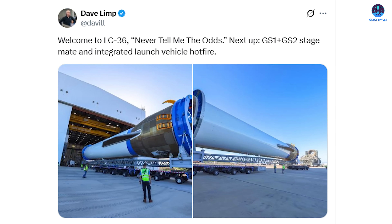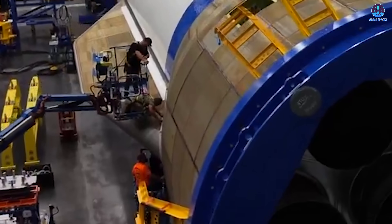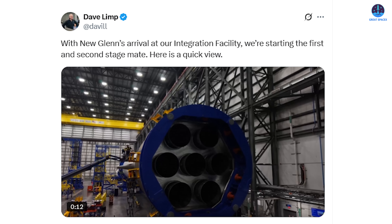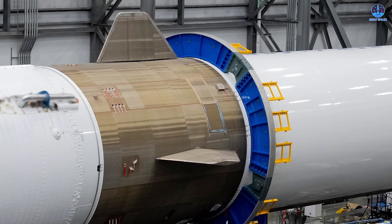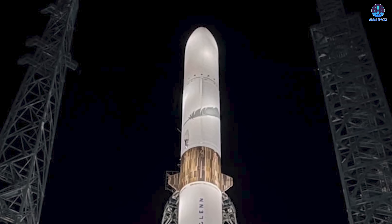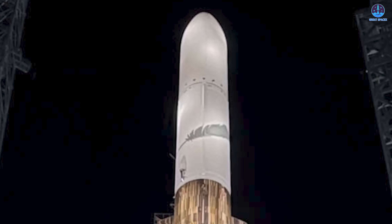On October 8th, Blue Origin CEO Dave Limp shared a photo of the booster being moved into the factory, captioned: 'Next up, GS1 plus GS2 stage mate, and integrated launch vehicle hotfire.' Days later, he followed with a video showing engineers carefully aligning and preparing the booster and second stage for stacking inside Blue Origin's integration facility, captioning it: 'With New Glenn's arrival at our integration facility, we're starting the first and second stage mates.' This intricate process will take several days as every mechanical, structural, and electrical connection between the stages must be precisely secured. Once complete, the massive payload fairing will be attached, though it'll remain empty until after the hotfire campaign concludes.